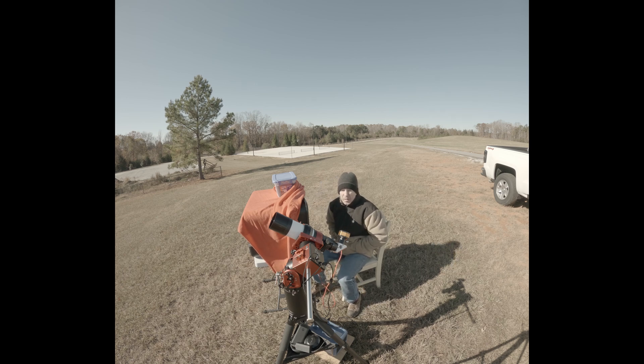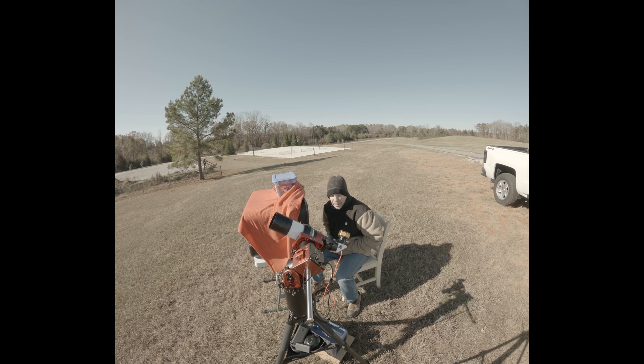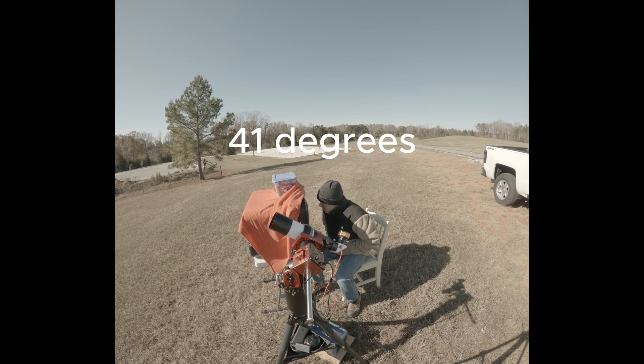Four minutes away from the ISS capture. Everything's looking good, we're guiding. Sun's looking really good. This is going to work out. It's a little cold, but exciting. We'll start to capture — it's supposed to come by here at 11:29 and 52 seconds.